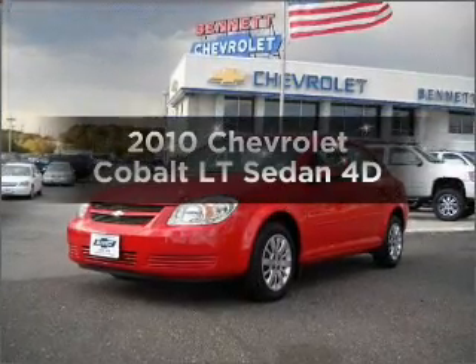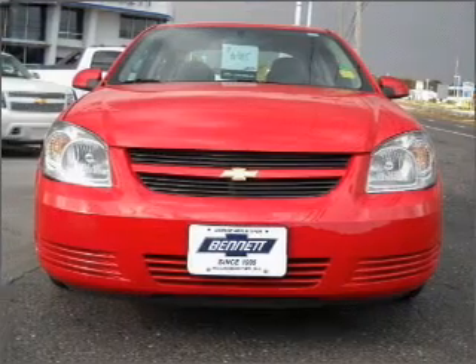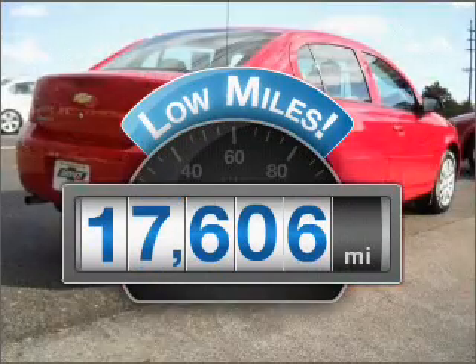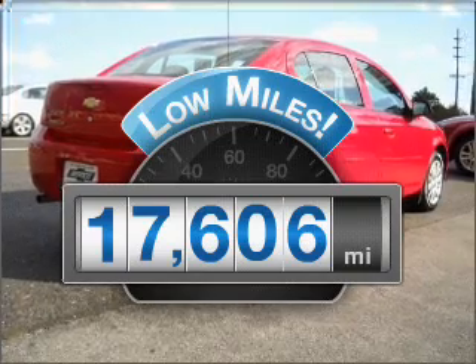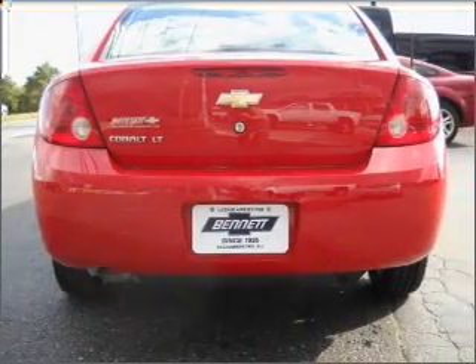Get noticed in this 2010 Chevrolet Cobalt — everything you need under one roof with this great vehicle. Why worry about high mileage? Choosing a ride with lower mileage is the right choice for your busy life. With a reliable engine connected to a smooth shifting automatic transmission.